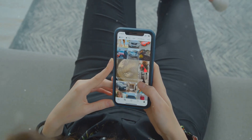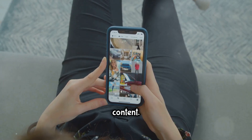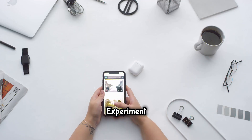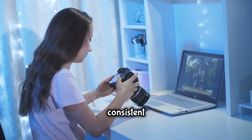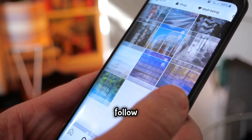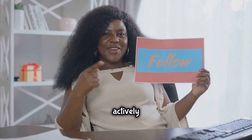The foundation of any successful Instagram account is high-quality content — this is what makes people want to follow you and engage with your posts. To create standout content, start by finding your niche, use high-resolution images and videos, pay attention to your captions, and experiment with different types of content. Develop a cohesive aesthetic for your feed using apps like VSCO or Lightroom to maintain a consistent look. When your feed looks visually appealing as a whole, people are more likely to hit that follow button.